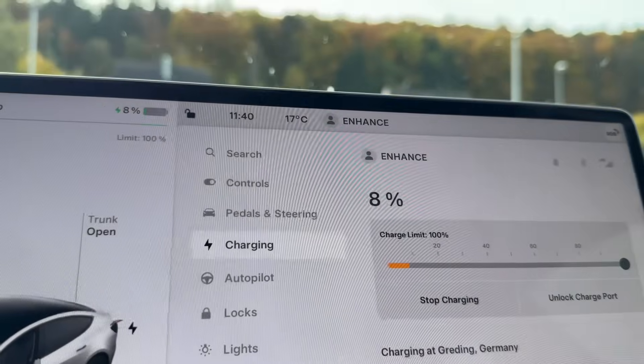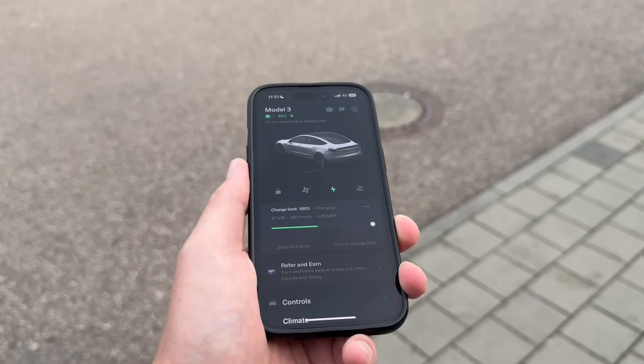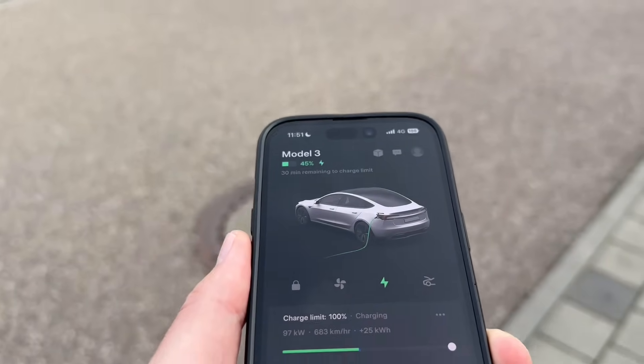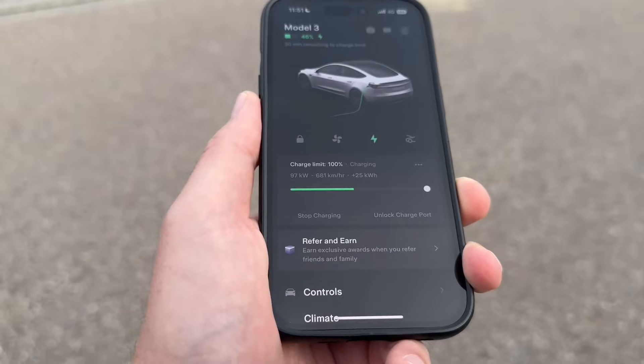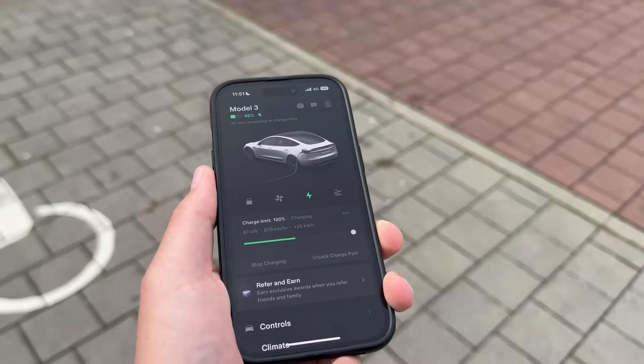We're going to charge up to 100 percent and see how fast that takes. It says it's going to take 40 minutes and it's currently 11:40. After about 10 minutes of charging, the car is already at 45 percent — we charged 40 percent in about 10 minutes. The kilowatts dropped down to 97, which is not the best but still great — 40 percent in 10 minutes is pretty fast charging.